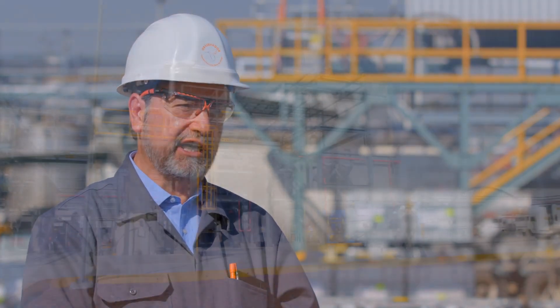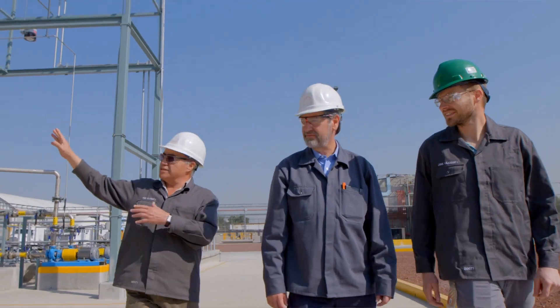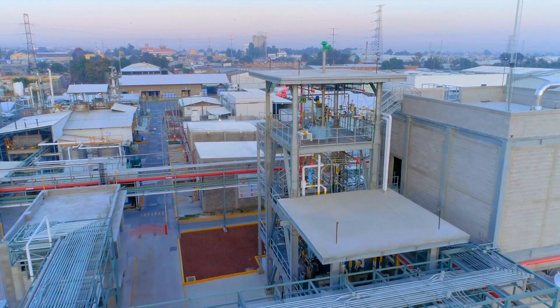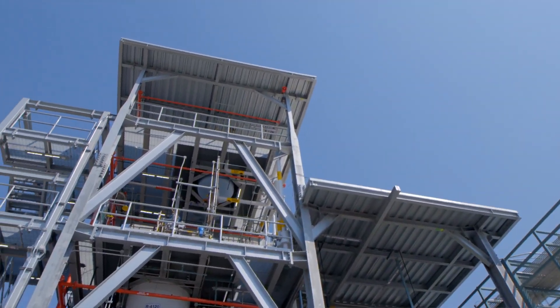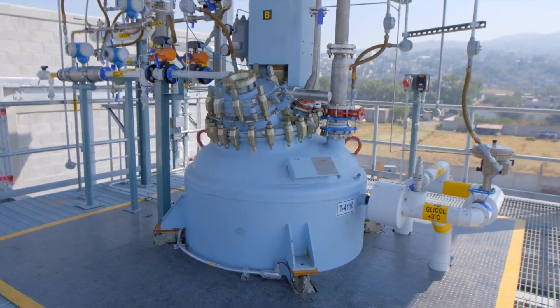The Percadoc GB50 is a project that we just concluded. We are going to start up the plant, and this is a product that is used in the thermoset resin market where Nurion is the market leader. The Percadoc GB50 is mainly for the North America region, where we are growing in this thermoset resin application, and specifically in the segment of the ambient temperature curing of acrylics.